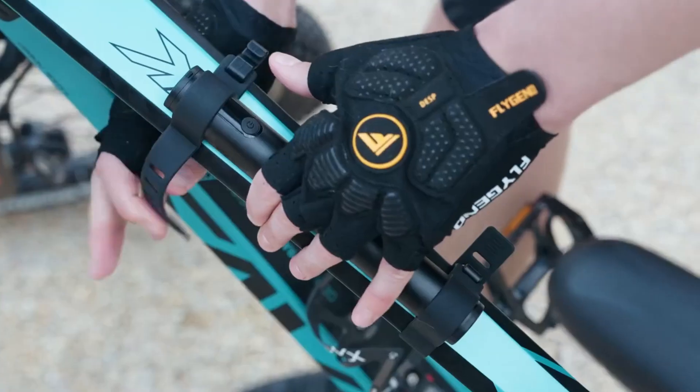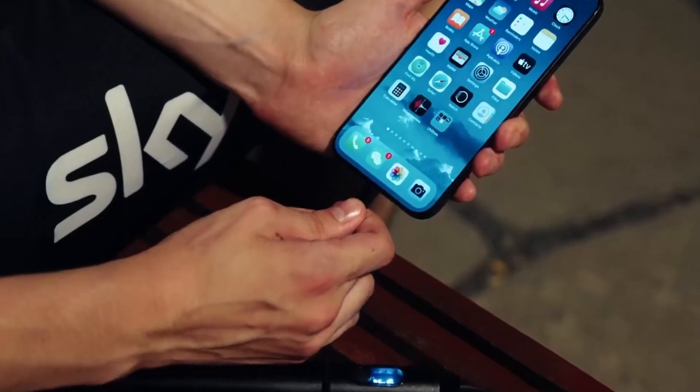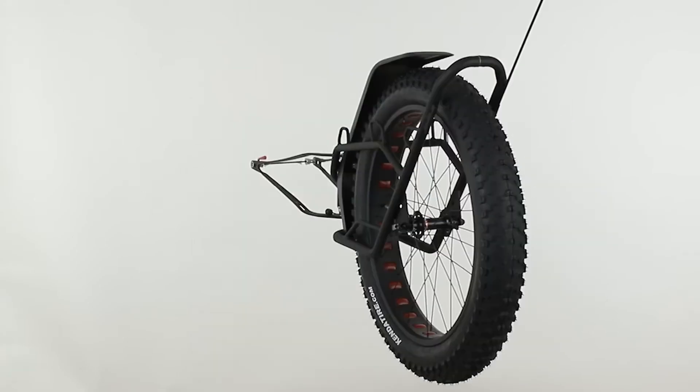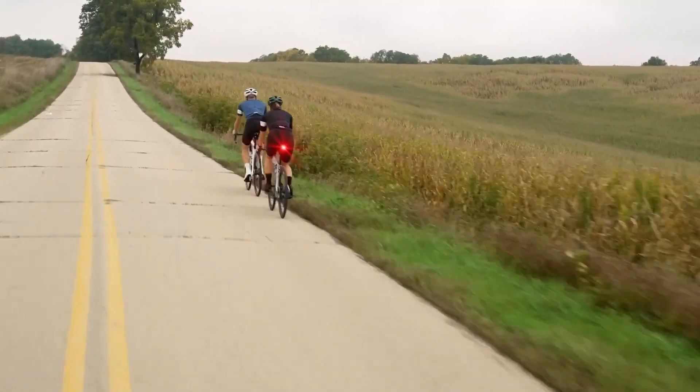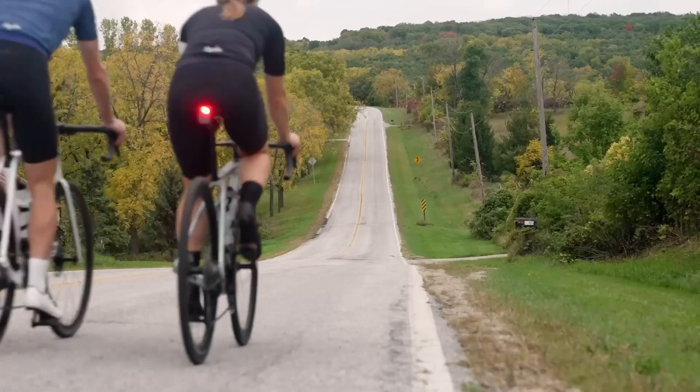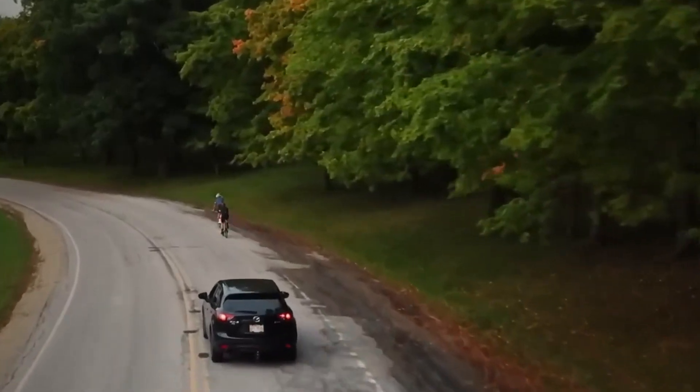In this video, we're checking out 15 amazing bicycle inventions you probably haven't seen before. These innovations are surprising, practical, and might even inspire you to upgrade your own setup. Whether you're a weekend rider or a hardcore cycling fan, you'll definitely find something here that catches your eye.